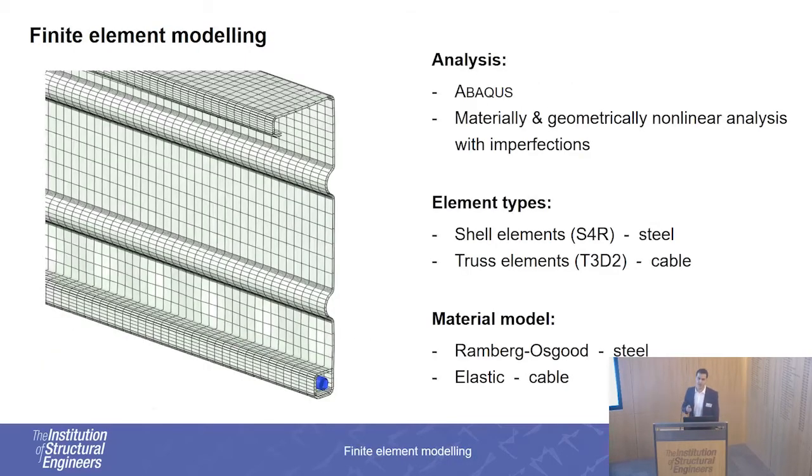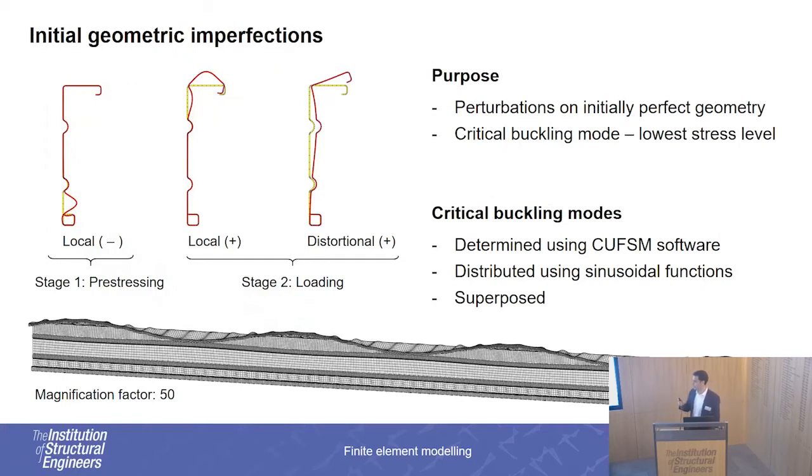In terms of modeling, we've used finite element modeling and will focus on two main features. Feature number one is the initial geometric imperfections, which aim at triggering the critical buckling mode of the cold-formed steel beam, which typically takes place at the lowest stress levels. We have accounted for all the loading stages and all the different loading combinations. These imperfections have been imposed on the initially perfect geometry of the cold-formed steel beam, and here you can see the magnified version of the beam after the imperfections were imposed.